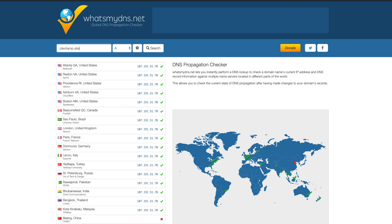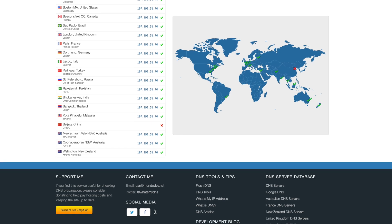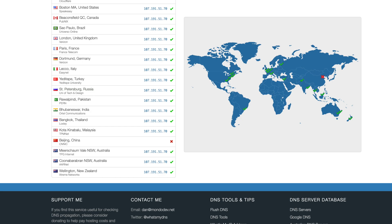After your DNS records have been created, it might take a few minutes or even a few hours for the new address to propagate around the world. You can see if everyone has your new IP address by visiting whatsmydns.net. Just enter your website, make sure A record is selected, then hit the button. You'll be able to see where your site has propagated — this is great for troubleshooting early on or when it feels like things just aren't working properly.